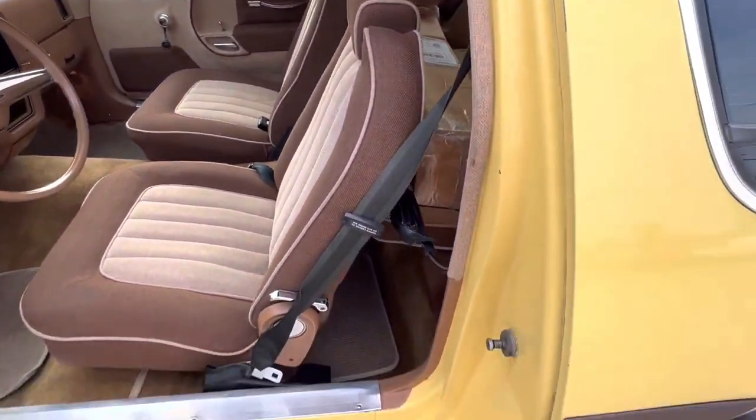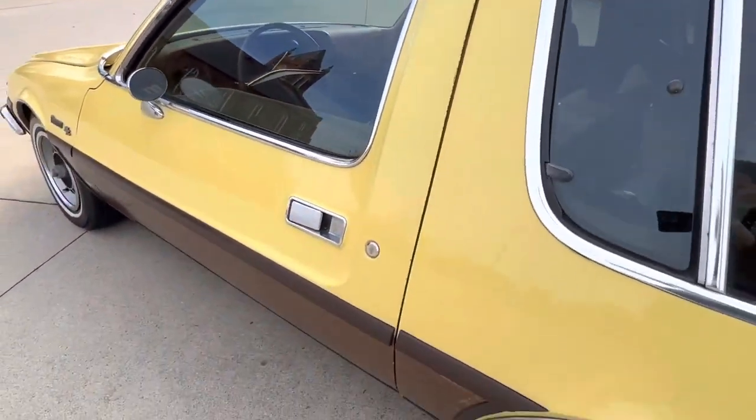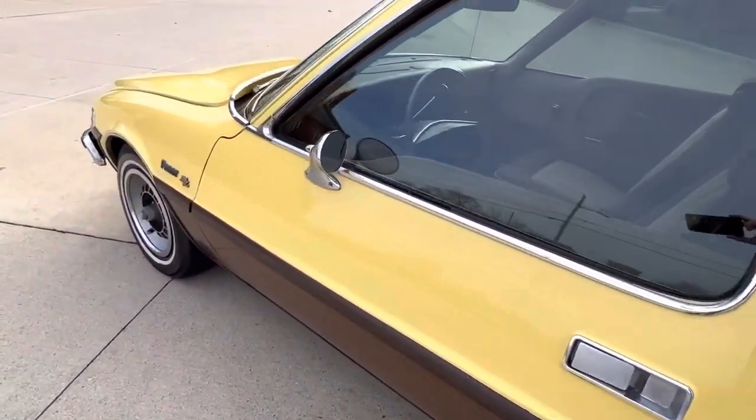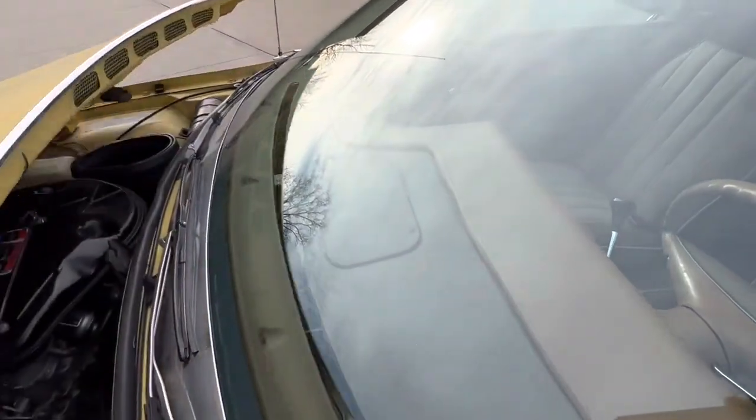There are some extra parts in the back seat that will go with the car. Nice fun cruiser — door shuts nice. It was rust-proofed back in the day, which could help preserve it. Nice dash pad.